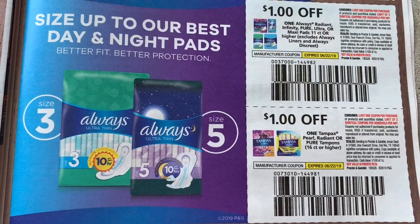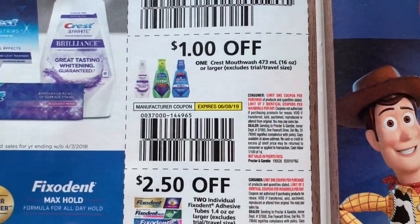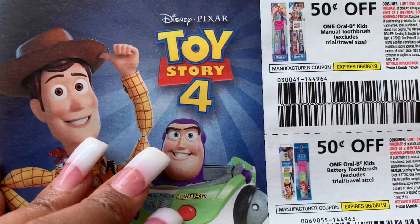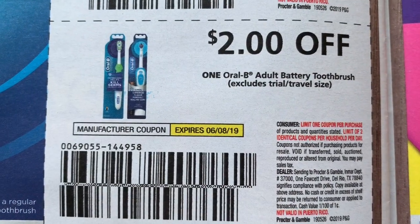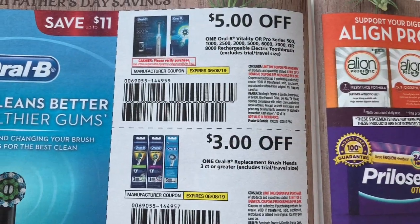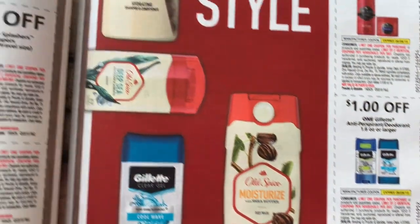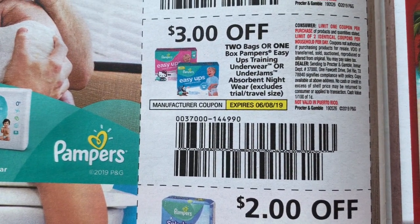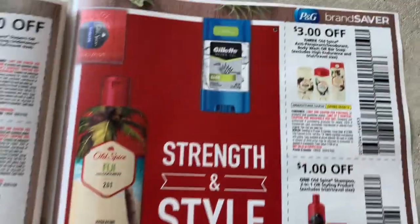Then we have tampons and pads, Crest, kids toothbrushes 50 cents off, $1 off floss. I don't see a coupon for adult toothbrushes, only on the battery. Then we're going to have some medicines. We got $1.50 off Pampers, $3 off, $2 off Splashers — I need those — and $1 off Lows.